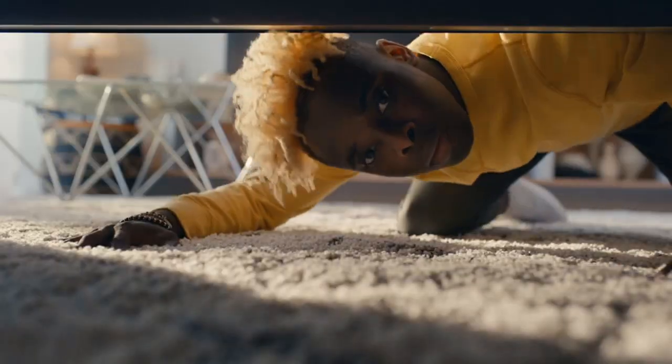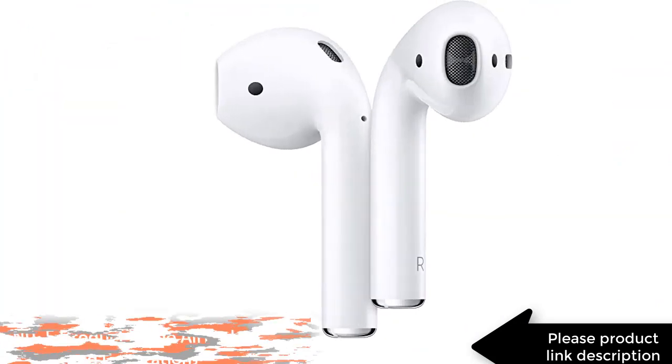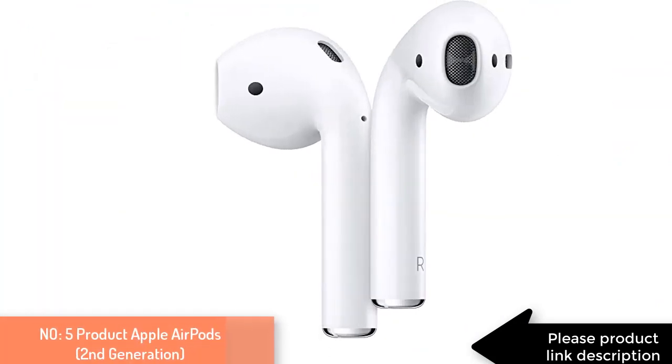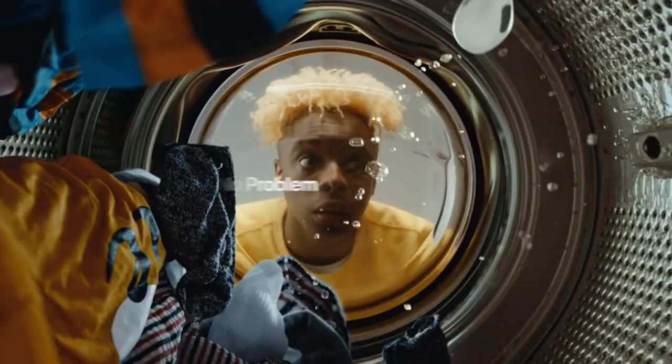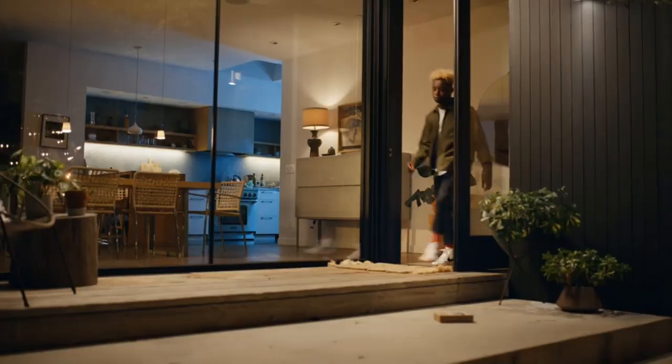Number five and last product: Quick access to Siri by saying 'Hey Siri.' More than 24 hours total listening time with the charging case. Effortless setup, in-ear detection, and automatic switching for a magical experience. Easily share audio between two sets of AirPods on your iPhone, iPad, iPod touch, or Apple TV.